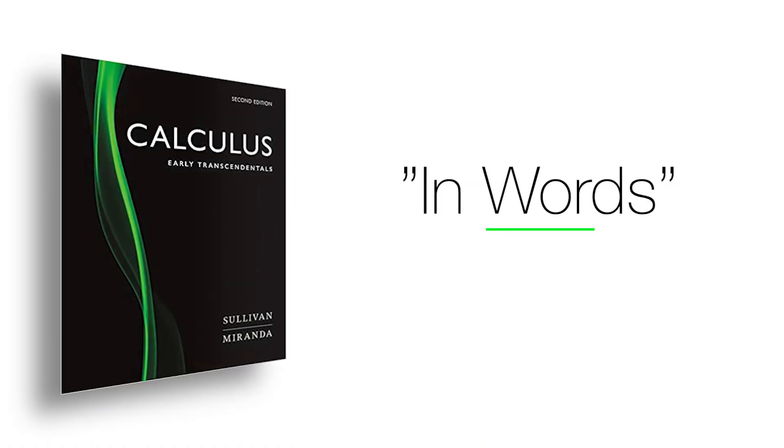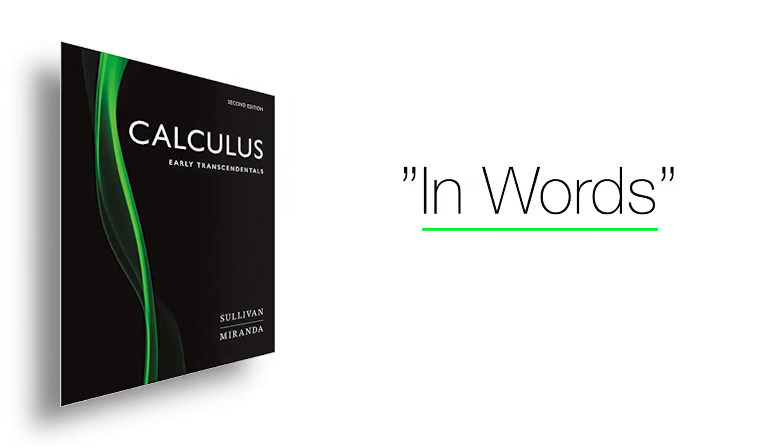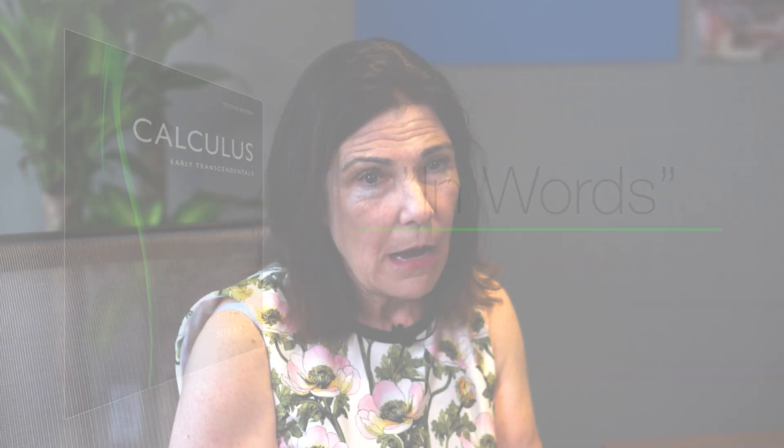We supplemented all the definitions and theorems with margin notes — just-in-time review to bring them back to what they need to review or recall. Then we took the more difficult concepts and wrote them out in words. When we wrote worked examples, we often annotated the solutions so students would know exactly what we were doing, where we were going, and what we were coming from.